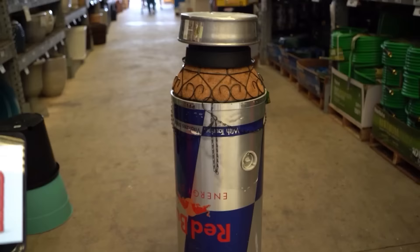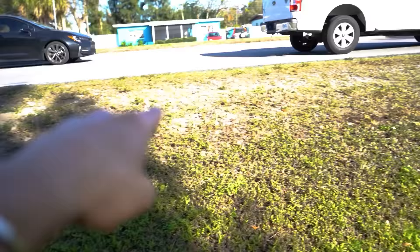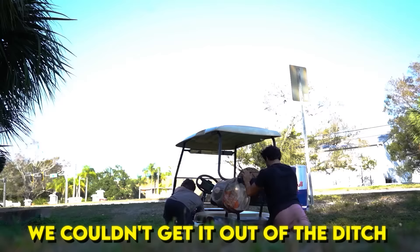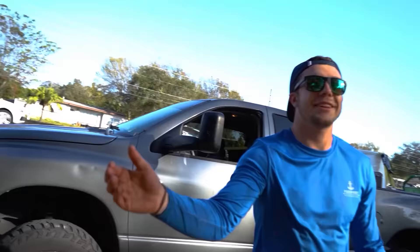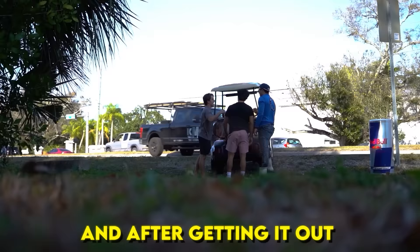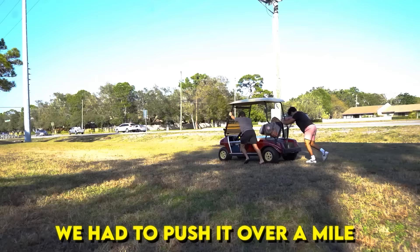But on our drive back home, we had a major issue. It died in the middle of the road, so we pulled off and now we're stuck in a ditch. There's no sidewalk to drive in, so the only way through was to go through the ditch. We couldn't get it out ourselves until this random dude named Spencer came to the rescue. And after getting it out, we had to push it over a mile back home.